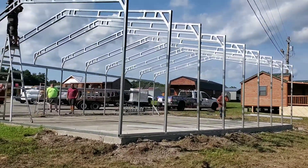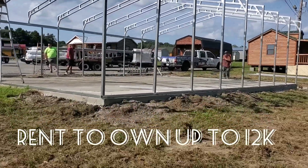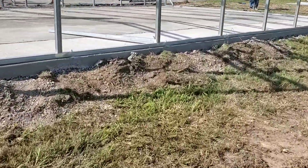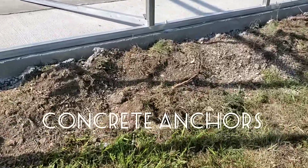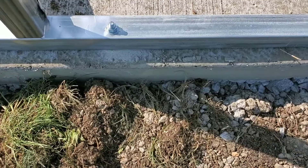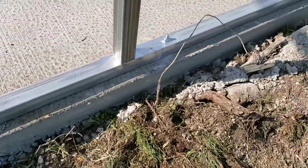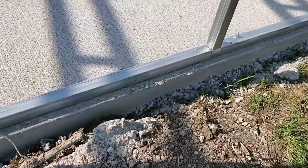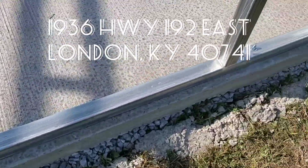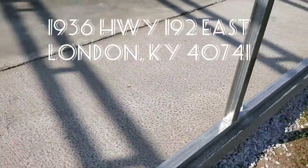We can do any size that you want. I'm going to take you up a little closer and let you see how the anchor system works on the concrete. You can see your lag bolts anchored right to your concrete — it definitely isn't going anywhere.